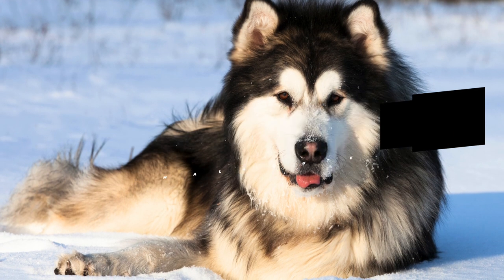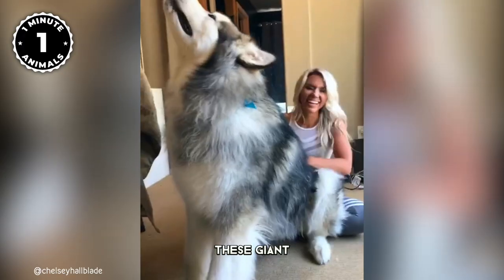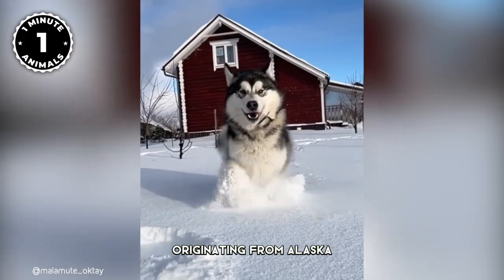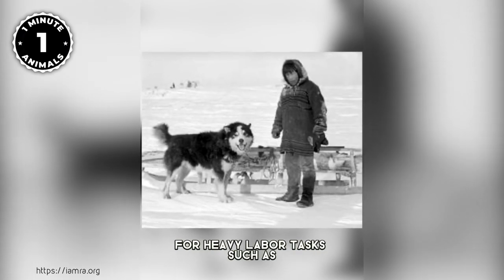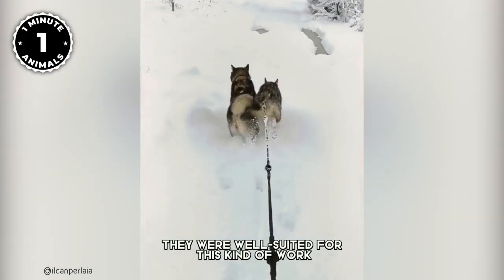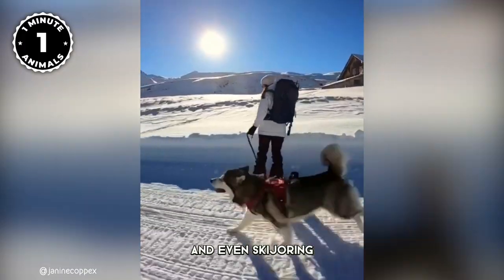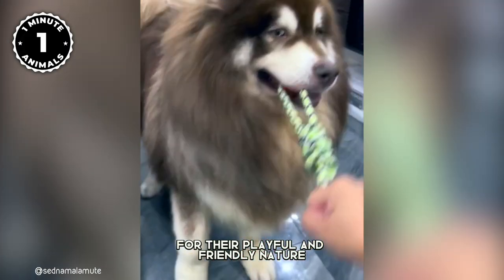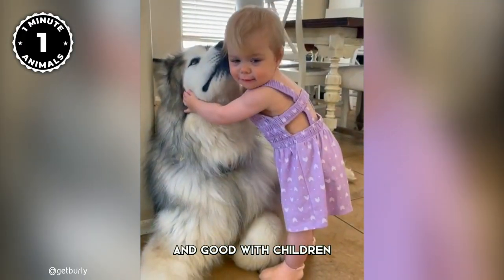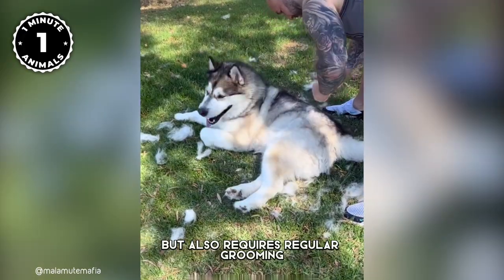Number 1: Alaskan Malamute. Alaskan Malamutes are a majestic and powerful breed of dog that has captured many hearts. These giant, fluffy dogs are known for their thick, woolly coats that keep them warm in even the coldest temperatures. Originating from Alaska, these dogs were bred by the Inuit people for heavy labor tasks such as pulling sleds and hauling heavy loads in the snowy wilderness. With their powerful muscles and endurance, they were well suited for this kind of work. Today they are still known for their strength and endurance and make great companions for outdoor activities such as hiking, running, and even skiing. They are known for their playful and friendly nature, loyal and good with children, making them a great addition to any household. Just remember their coats require regular grooming to keep them in top condition.